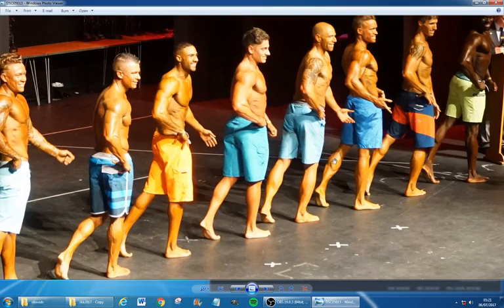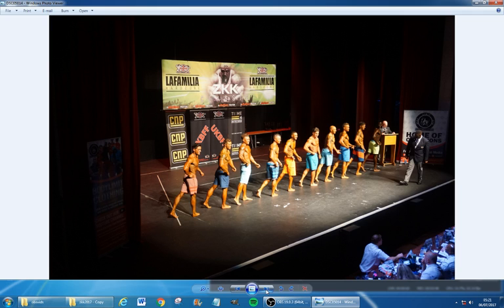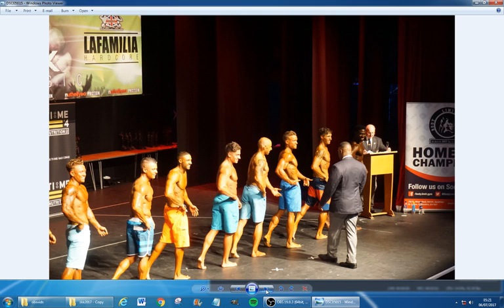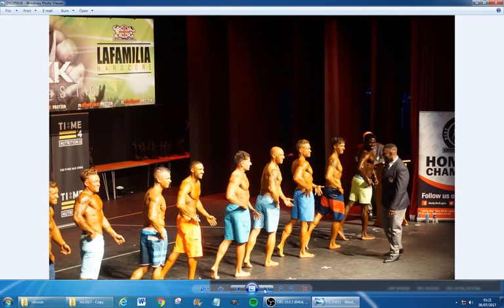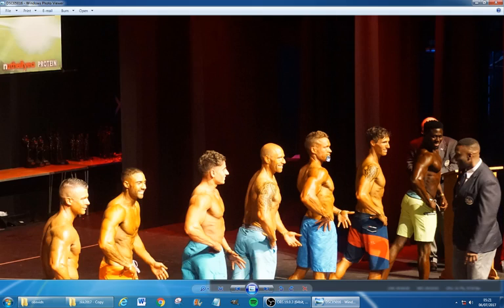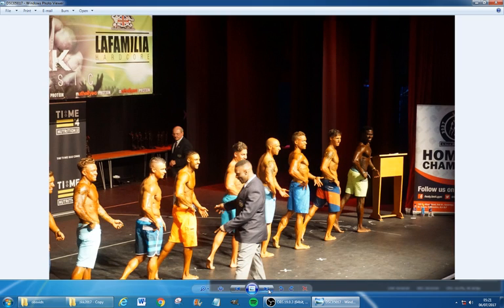Look at that calf action — if we zoom into that calf there is some calf business going on. Some lads here are completely lacking in the calf department, but we weren't judged on legs so it's completely irrelevant. It was pretty tough smiling all throughout — you can see the face straining. My mouth was drier than the desert, you did not understand how thirsty I was at this point.